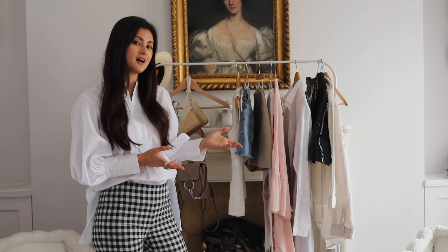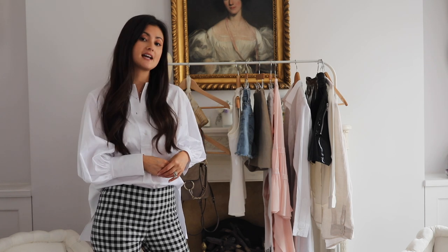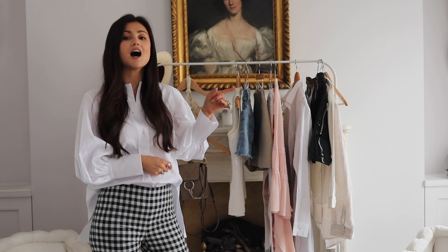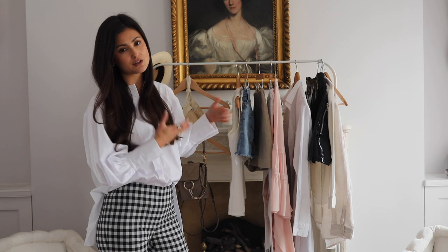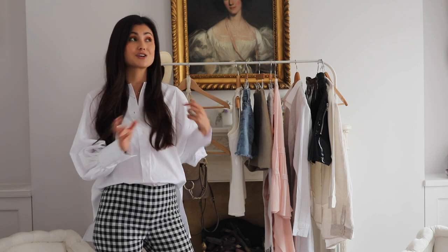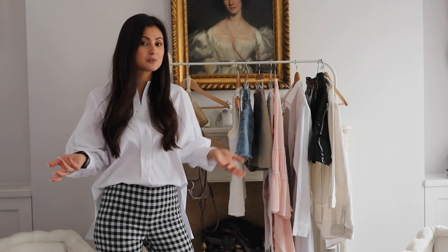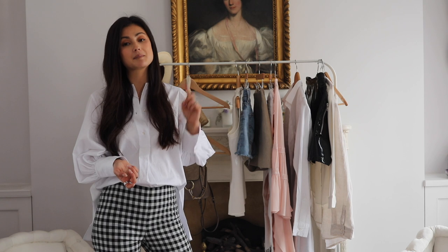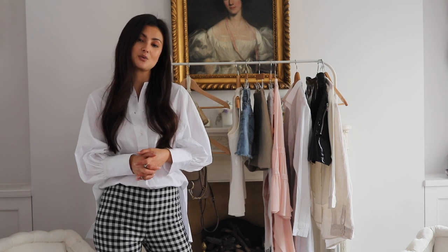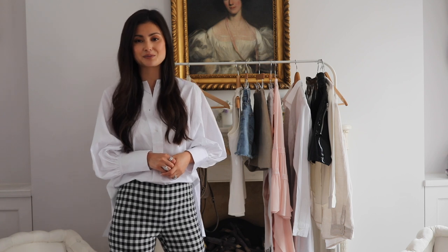That was my top 10 summer closet essentials. I chose them all because they're timeless and they make up the basis of everything I wear in the summer. If you haven't seen my 10 closet fundamentals video, check it out — the two videos pair really well together. Let me know your fundamentals in the comments below. If there are any fashion topics you'd like me to cover, just leave a comment and I'll do my best. Thanks so much for watching — don't forget to subscribe, turn on the bell, and I'll catch you again next week. Bye!